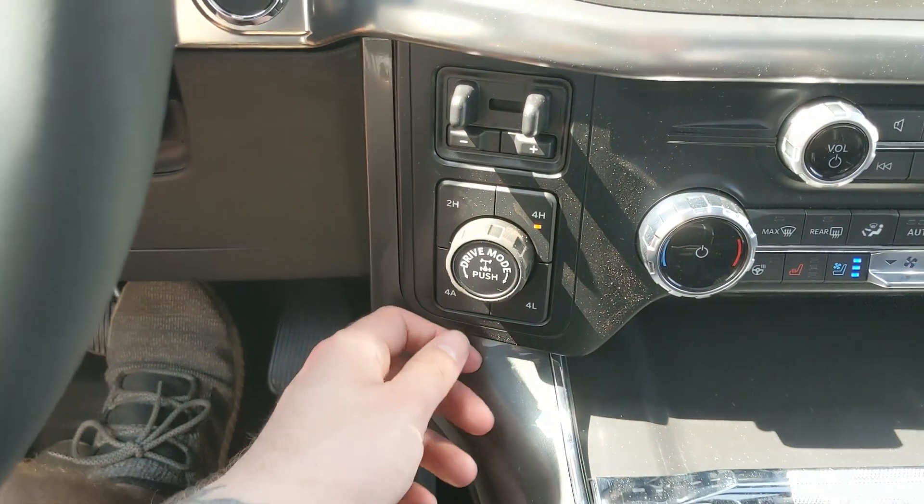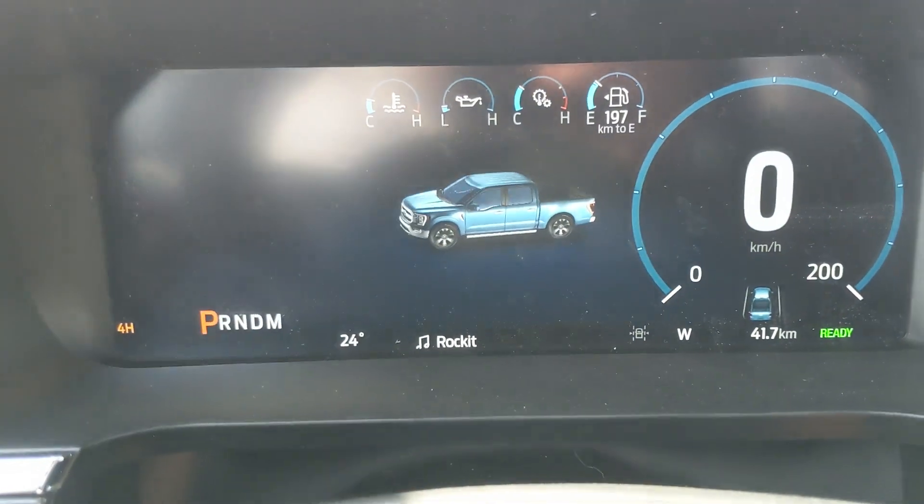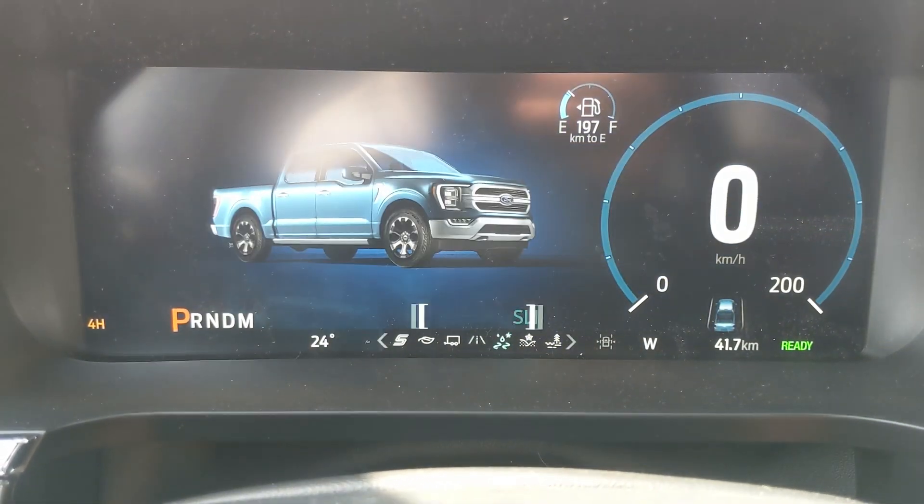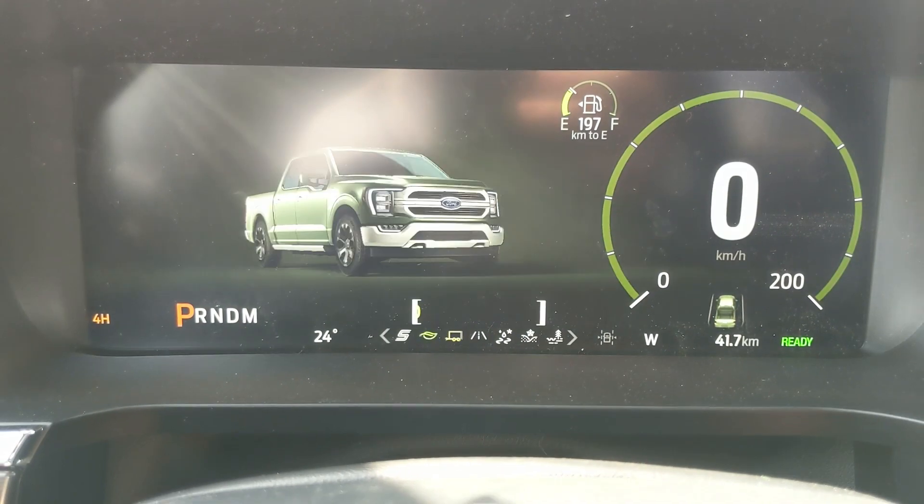You also have 4x4 controls with 4 Auto, locking rear differential, and a drive mode selector for normal, slippery, deep snow/sand, and mud/ruts. On the opposite end you have tow/haul, eco, and sport mode.